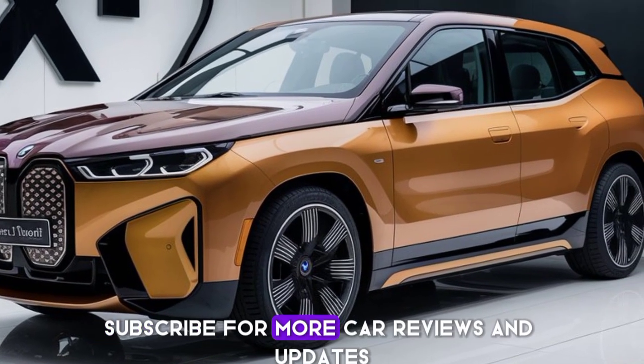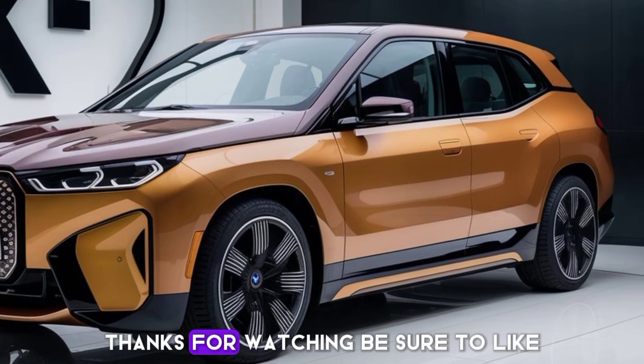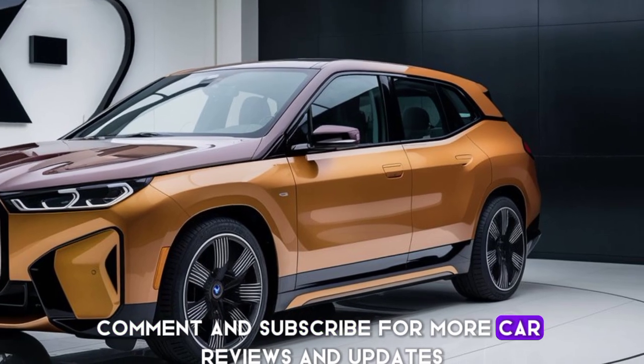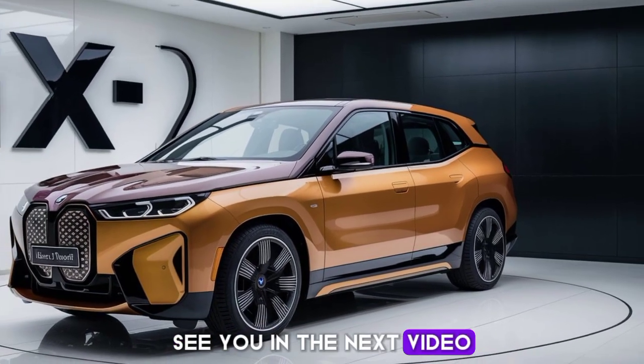For more car reviews and updates, thanks for watching. Be sure to like, comment, and subscribe for more car reviews and updates. See you in the next video.